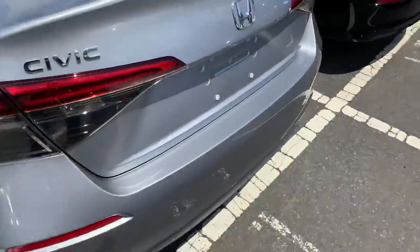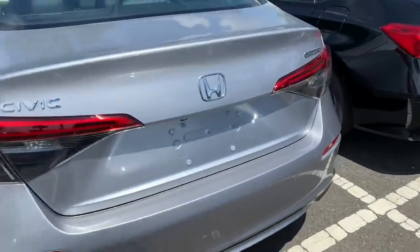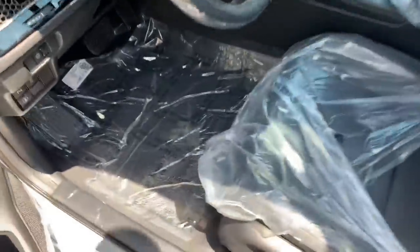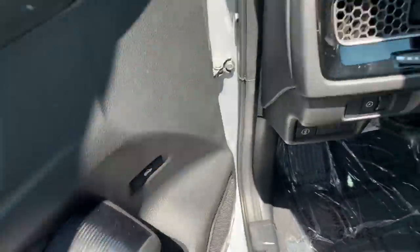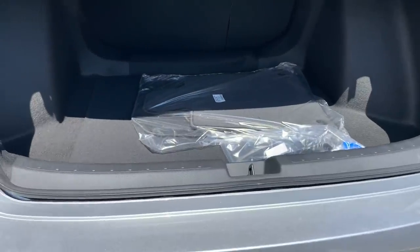Very clean, very subtle — Jetta-ish in the back, but I don't mind it at all, honestly it looks good. Open the trunk up real quick — massive trunk.